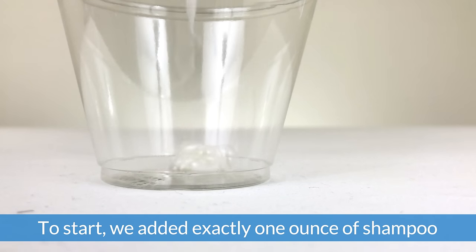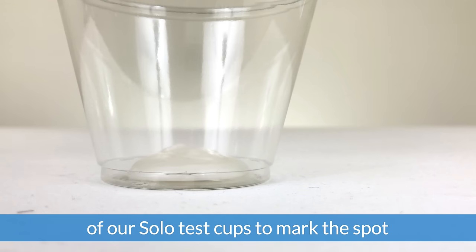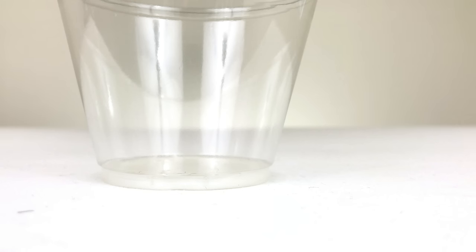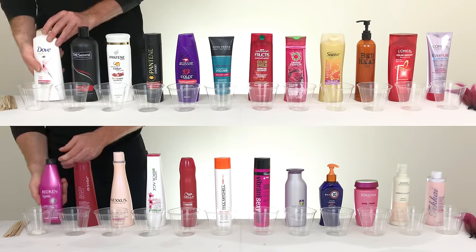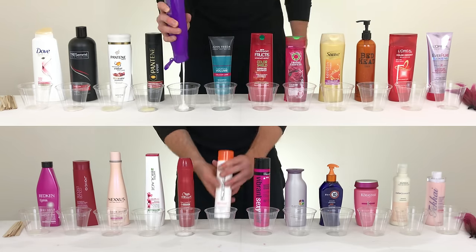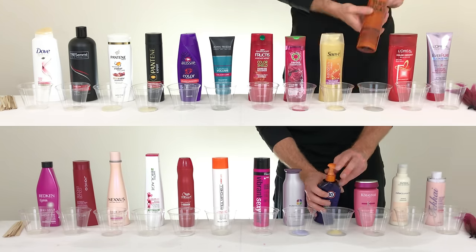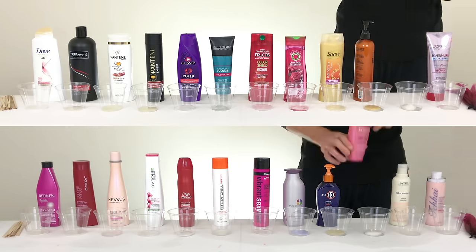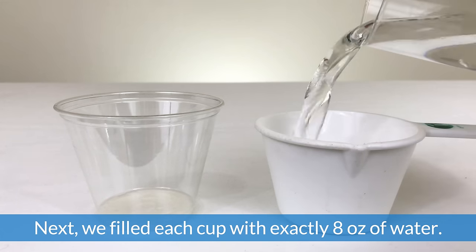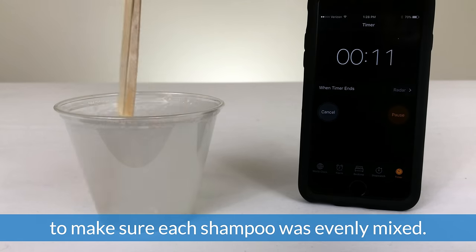To start, we added exactly one ounce of shampoo to each cup, using the bottom ridge of our solo test cups to mark the spot and make sure we measured each cup evenly. Next, we filled each cup with exactly eight ounces of water. We then mixed each cup for exactly 15 seconds to make sure each shampoo was evenly mixed.